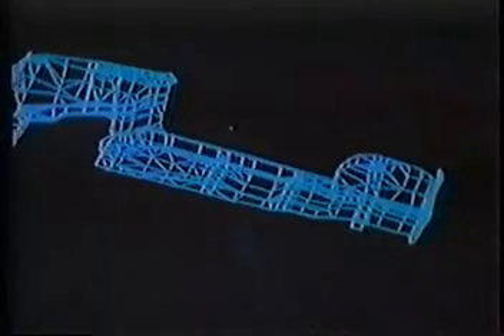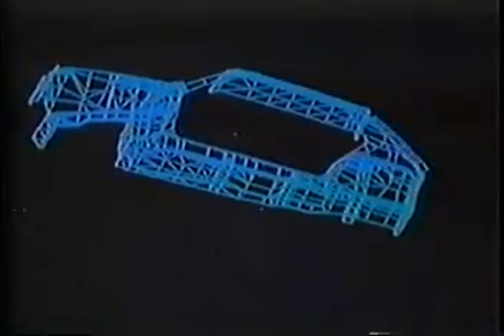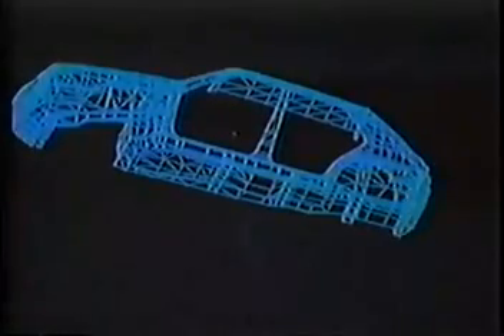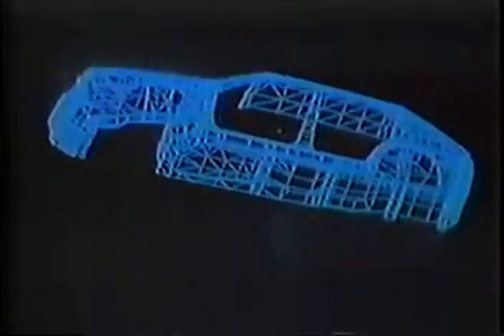At Fiat, safety research plays an integral part in automotive design and engineering by using the finite element modeling method. This is a highly sophisticated type of technology, based on the creation of mathematical models, aided by computer for the analysis and improvement of any structure, even in the preliminary design stage.